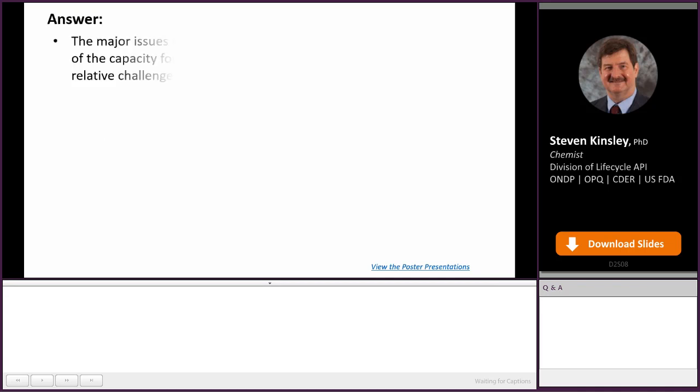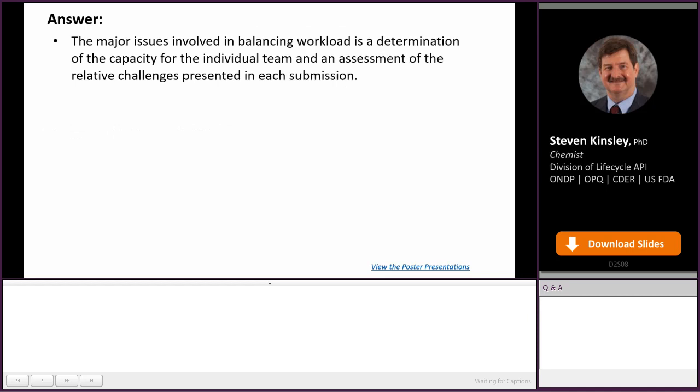In answer to that question, the major issues involved in balancing the workload are determining the capacity for each individual team and then assessing the relative challenges presented in each submission. Basically, you have two issues here: one is the availability of reviewers — we can only review so many things so fast — and the second one is how difficult the review is.